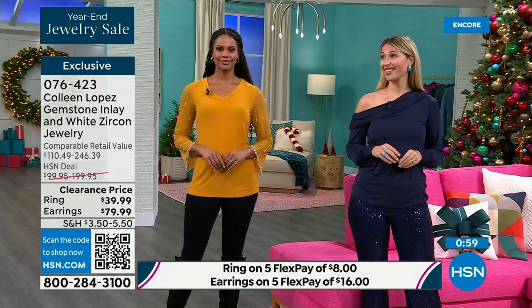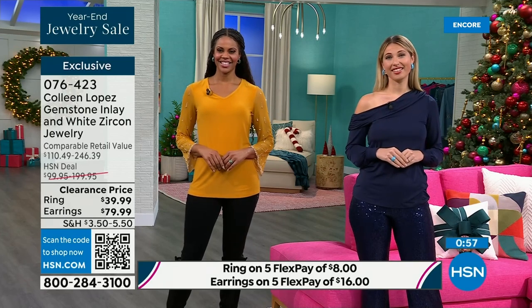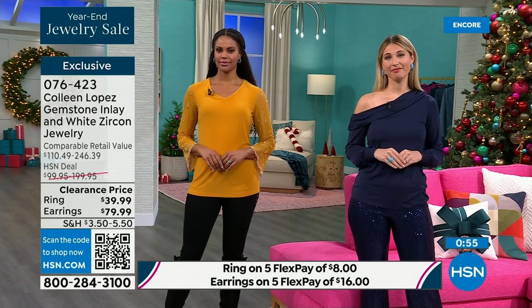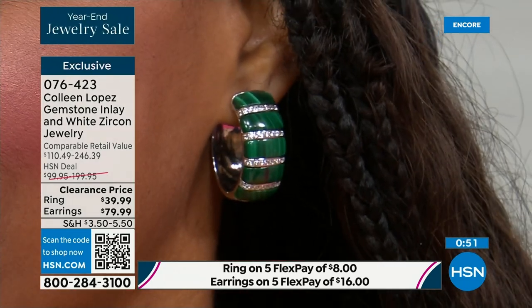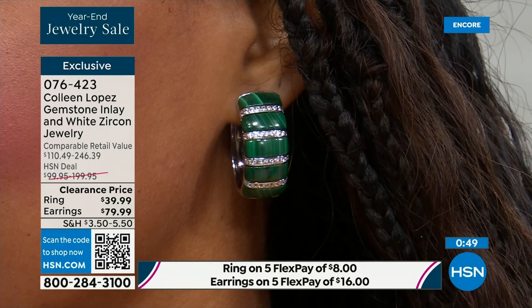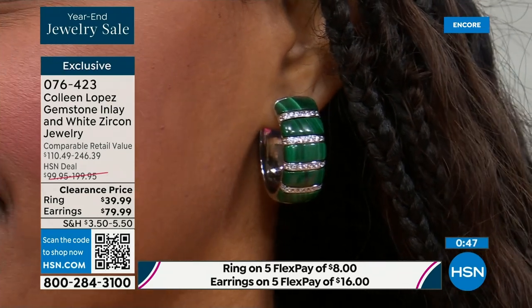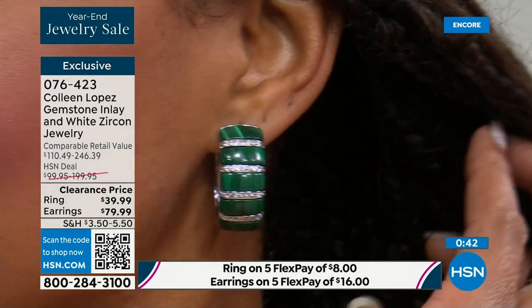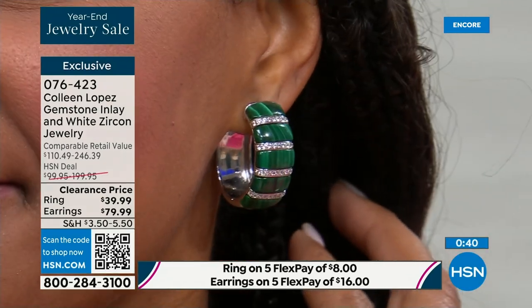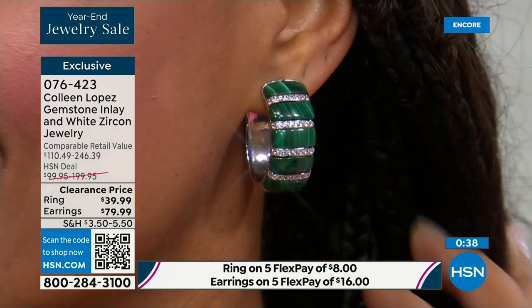Every single review is a perfect five. They talk about the beauty of this, how sparkly it is. It's rich. This is not $50.